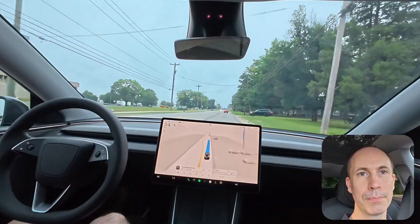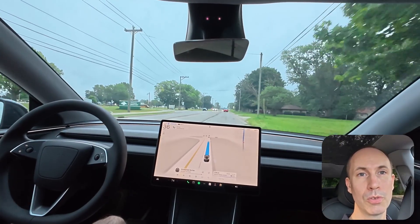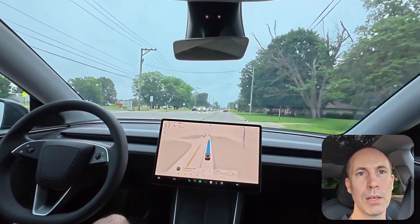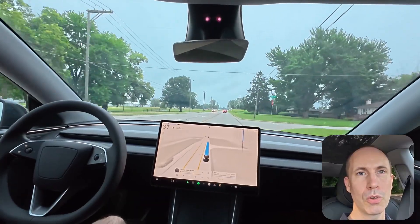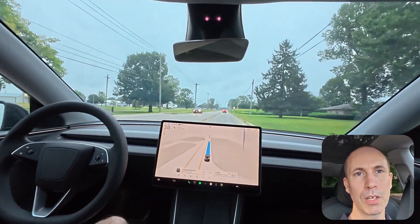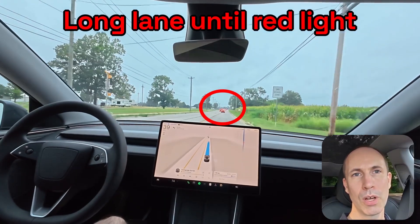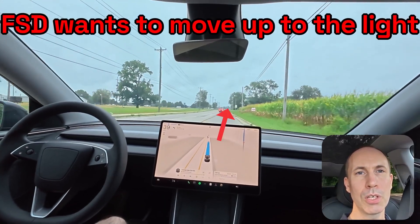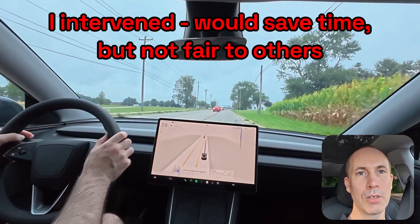Minor issues: 1.6 per 100 miles. These included four potholes, one tire on the road, one missed turn, and one odd lane choice on a country road. On this video you can see that in long lines for turns, FSD sometimes tries to move up to the light and merge later. While this would save time, I intervened because it isn't fair to other drivers.